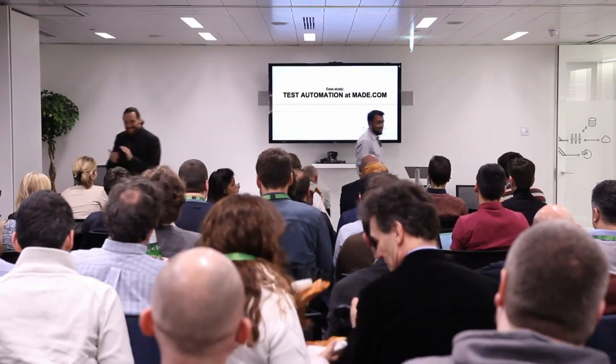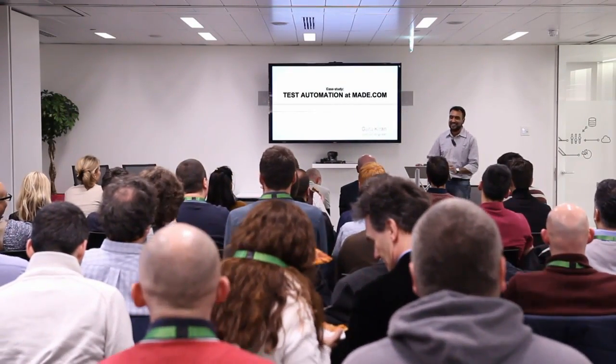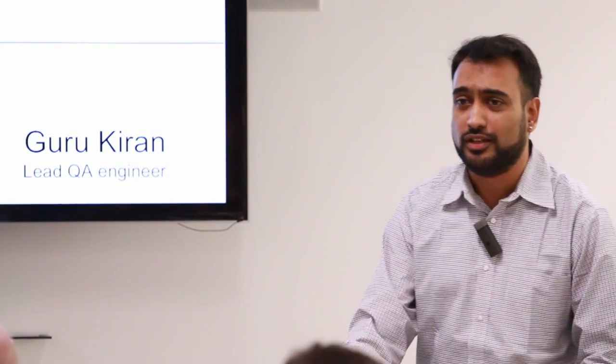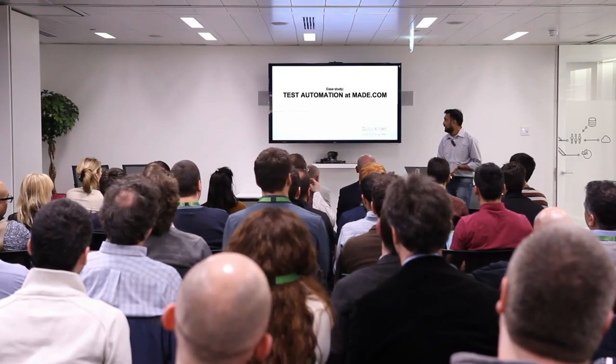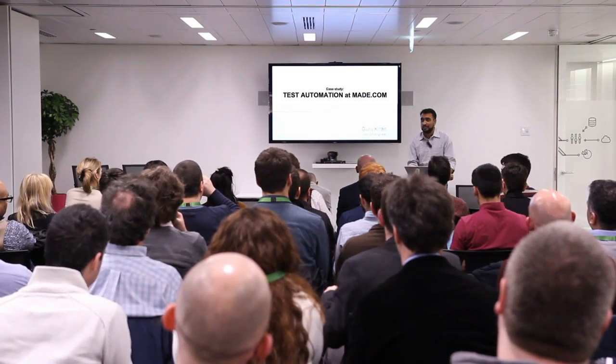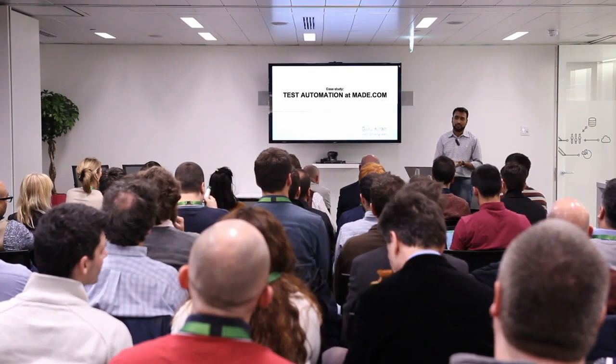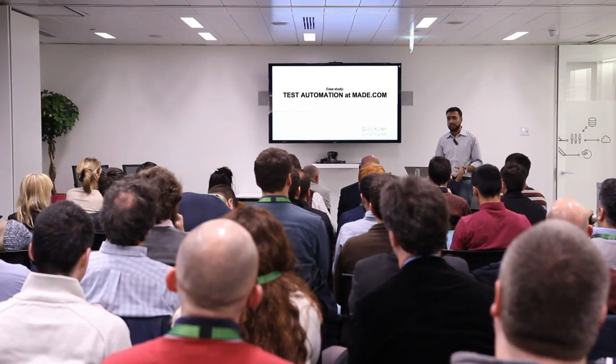Thank you very much. This is my first meetup. I've been working with May.com for the last two and a half years, presently as a lead QA engineer there. Mitch did convince me to share what we have come up with, the challenges we have faced, the decisions we have taken to build this framework, and the present state of it.